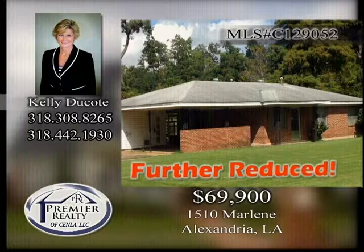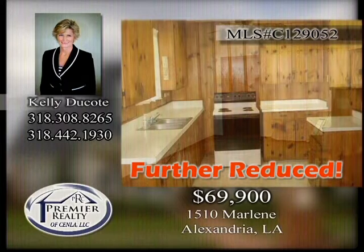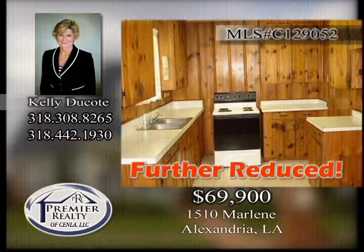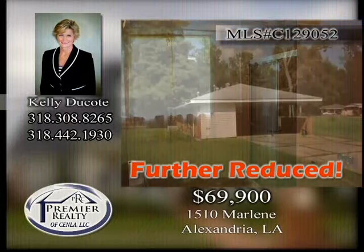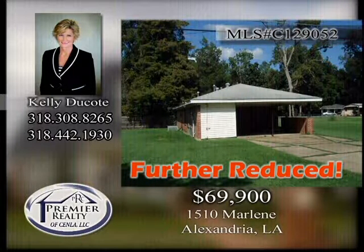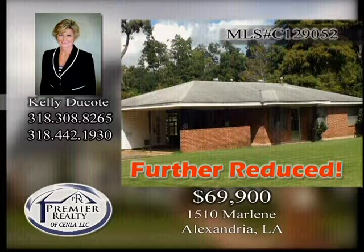1510 Marlene. 3-bedroom, 1-bath home has original hardwood floors throughout. Breakfast area and nice-sized bedrooms. Large corner lot with workshop. Great for first-time home buyers or rental property for investors. Rural development financing available. Call today to see this one.